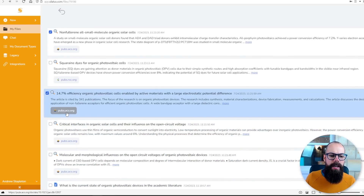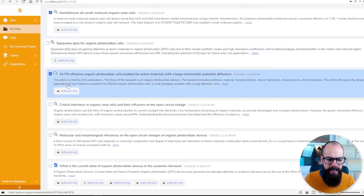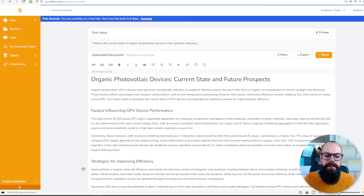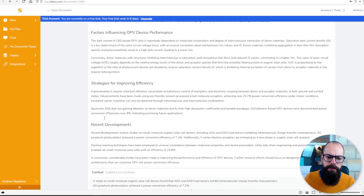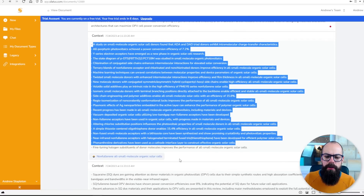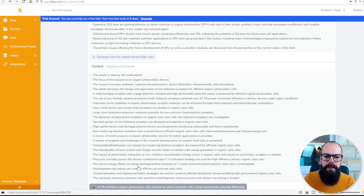After giving me all of these sources — pub.acs.org, RSC, ACS — it gives us this kind of summary document at the end. It says, your input is: what is the current state of organic photovoltaic devices in the academic literature? It gives us the factors, strategies for improving, recent developments, and then a rundown of each individual source with context and sources at the bottom. So is this academic level research?